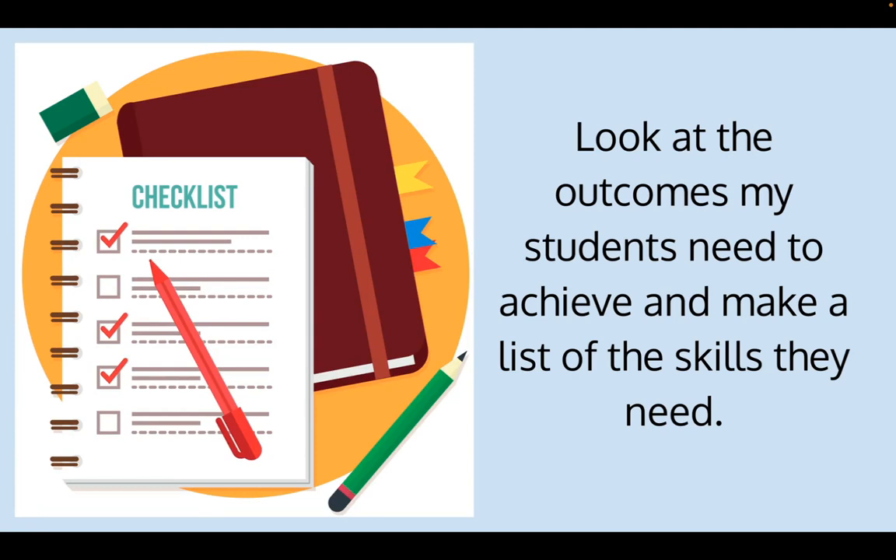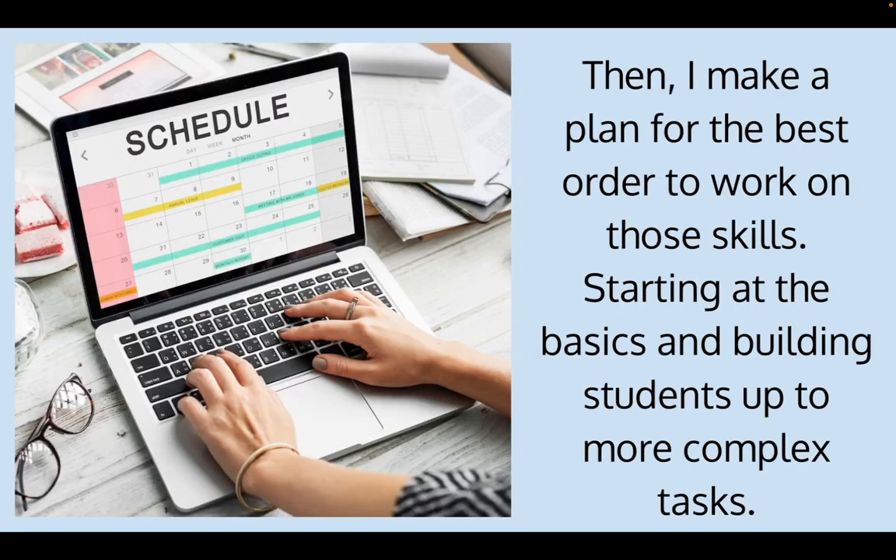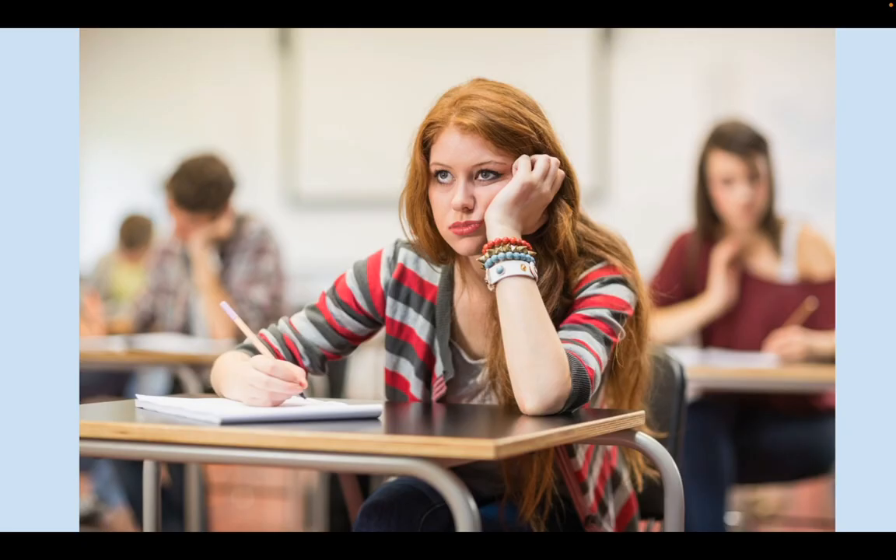The first step is to look at the outcomes your students need to achieve — your standards — and make a list of skills they're going to need by the end of the semester or year. The best way to do that is to look at the final assessment. Then make a plan for the best order to work on those skills, starting with the basics and building to more complex tasks. Don't dive into literary analysis on the first day — maybe not even the first or second week. You need to scaffold those skills and get your students interested and engaged first.